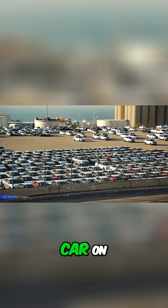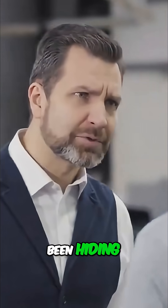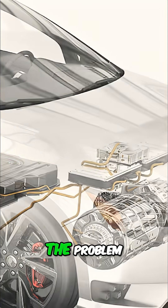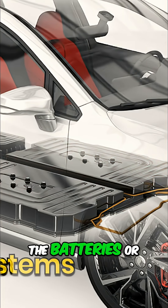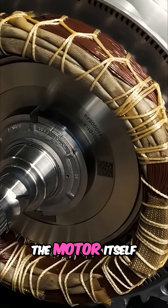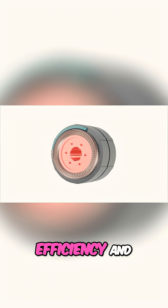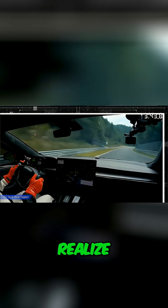Every electric car on the road today has a fatal flaw that engineers have been hiding from you for decades. The problem isn't in the batteries or the charging systems. It's buried deep inside the motor itself, where a spinning metal rotor creates forces that destroy efficiency and limit performance in ways most drivers never realize.